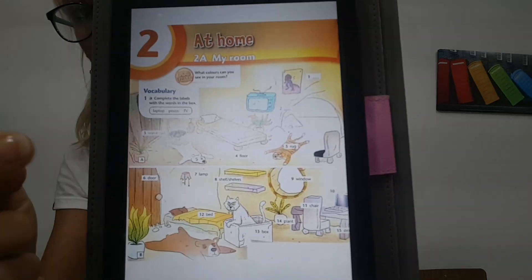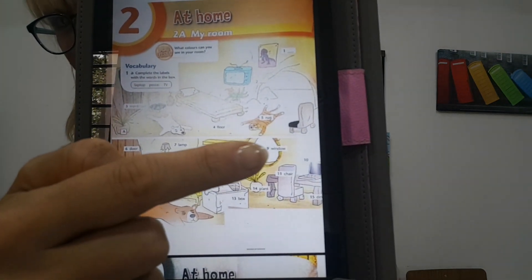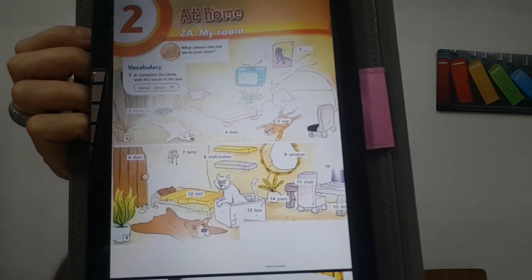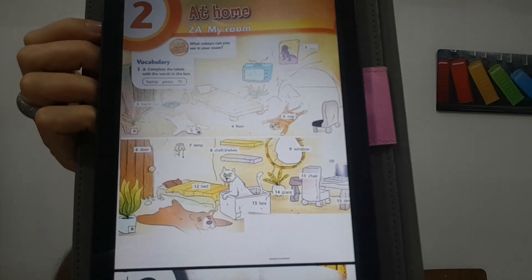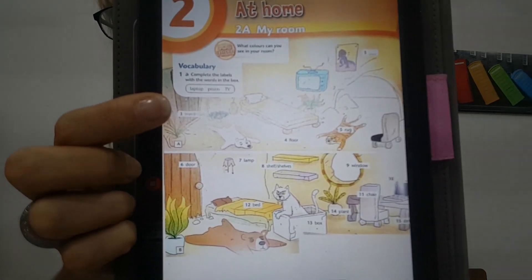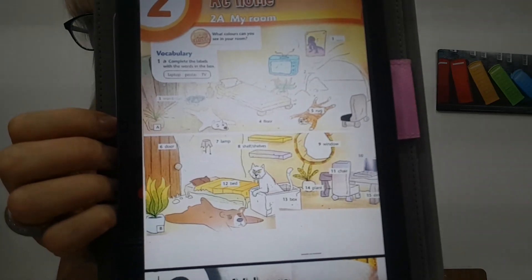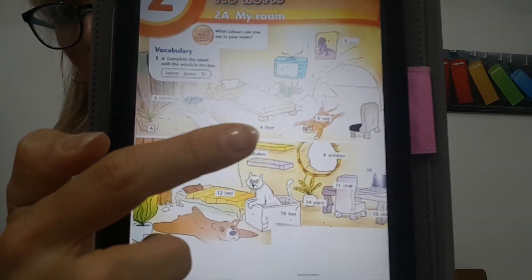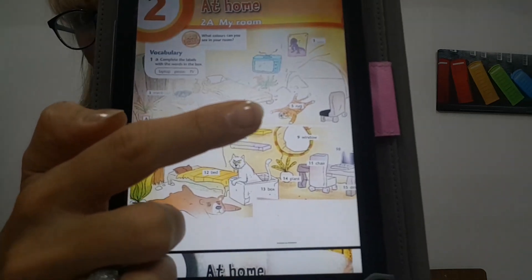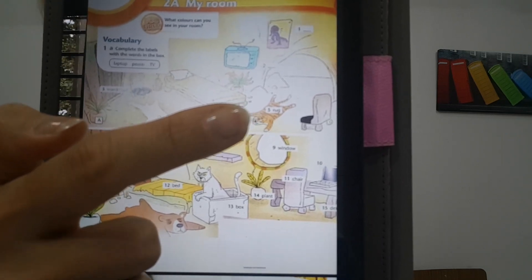And what is number two? Number two — what's that? Es la ventana. Yes, a window. So number two is window. And number three — can you see it? Es el placard. And it's a wardrobe. Wardrobe. And number four — it's the floor. El piso, the floor. And number five — okay, number five is a rug. Rug. Que es una alfombra, una alfombita chiquita. Rug.